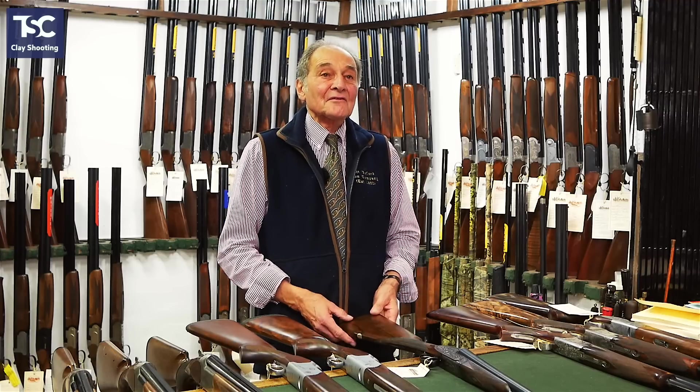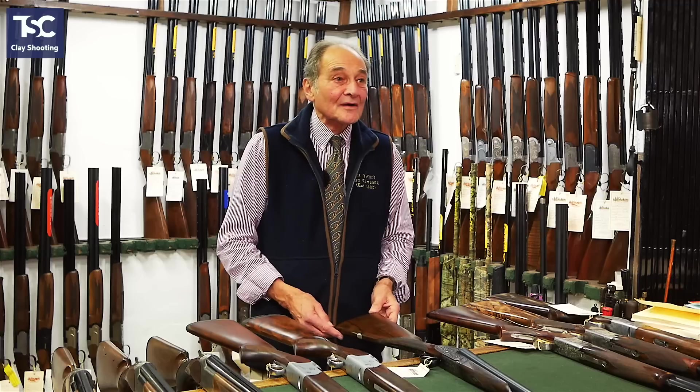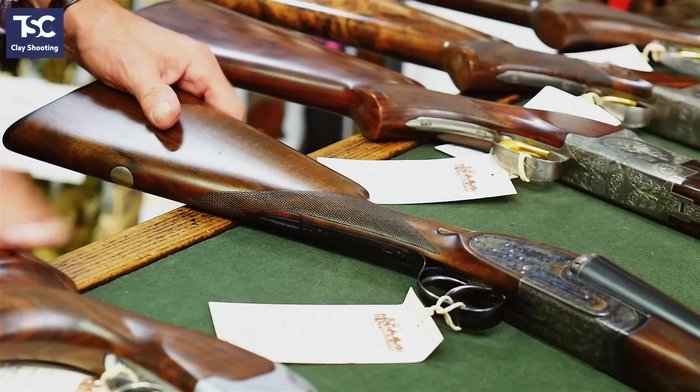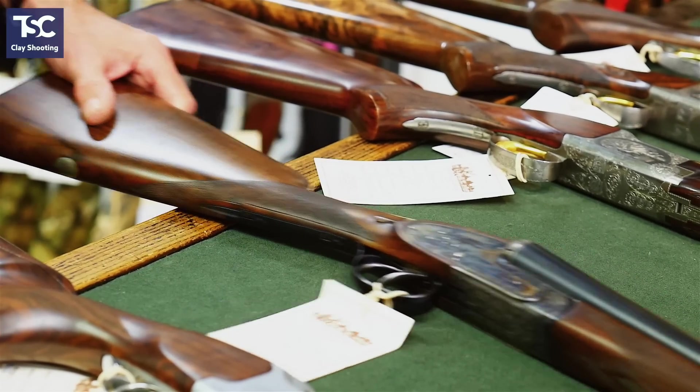For somebody that wants to shoot traditionally with a side-by-side, A-Ways tend to be fantastic value for money. If you buy an English gun for that sort of money, you're going to get one that's 100 years old — a bit delicate, and probably only with 2½-inch chambers. So the second-hand A-Way Number Two under £2,000 ticks all the boxes.